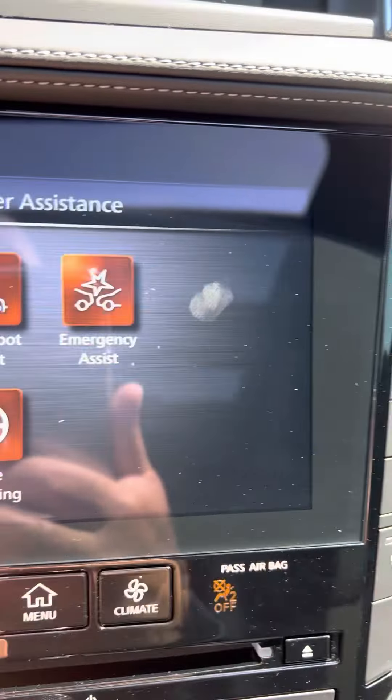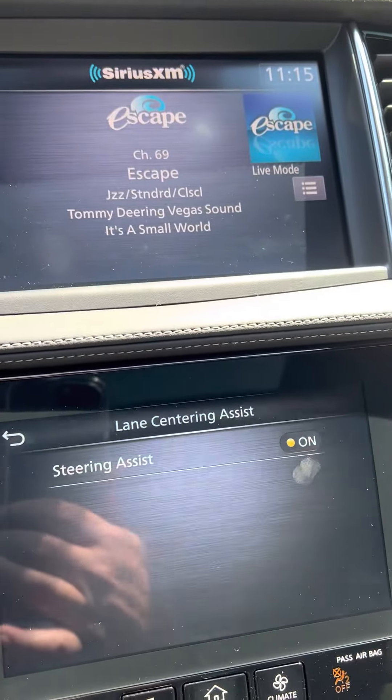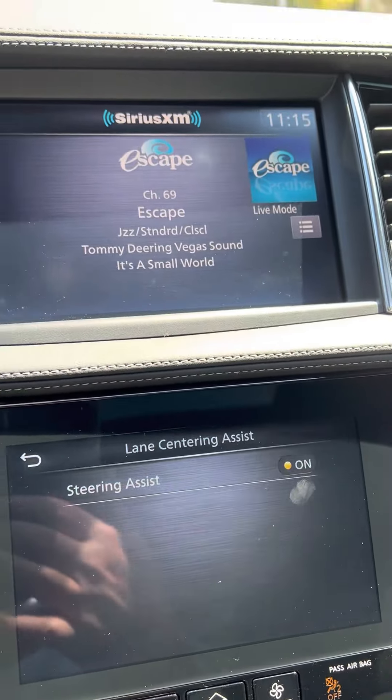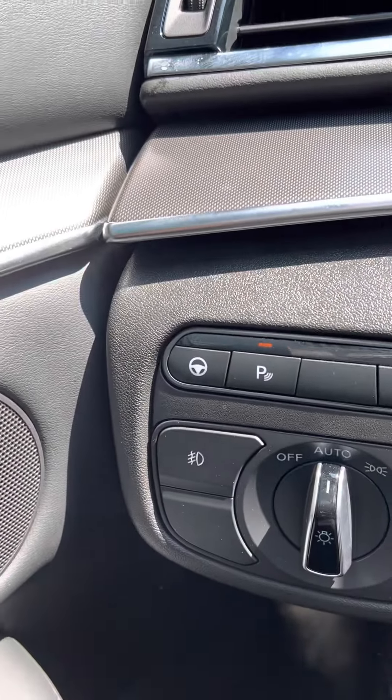And then it has the lane centering feature, which works with your cruise control and centers you in the lane. You still have to hold the steering wheel, but it keeps the car centered in the lane — very nice feature. It does have intelligent cruise control, and it has the driver's assist package on it.